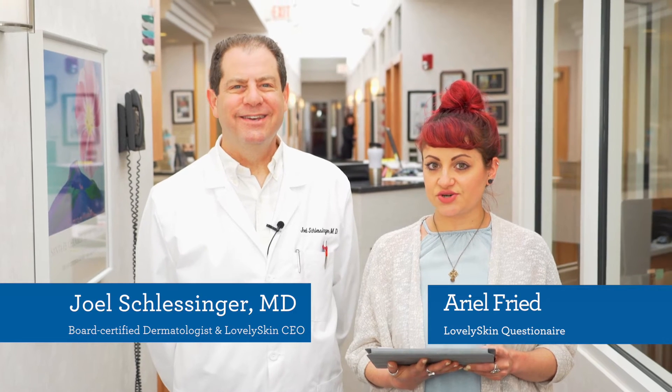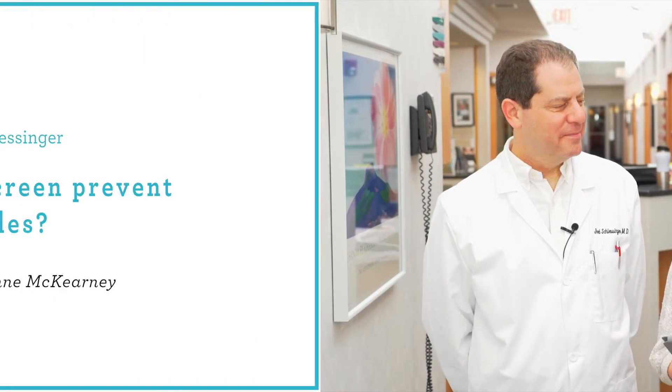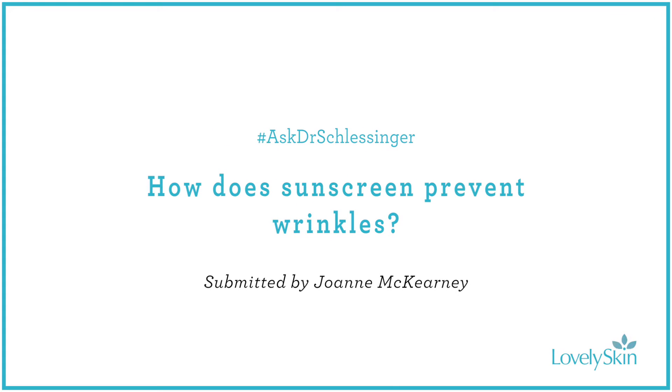Hi guys, we are back bringing you another episode of Ask Dr. Schlesinger, where we're answering your sun care questions. So let's get going.